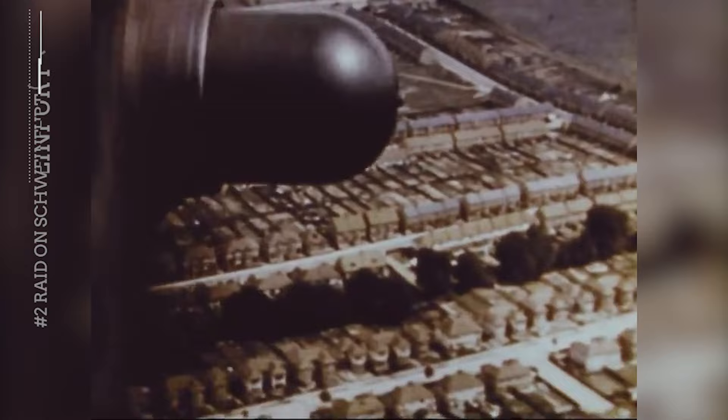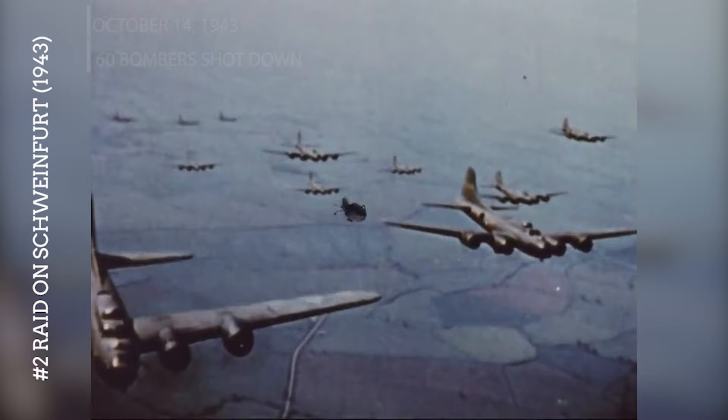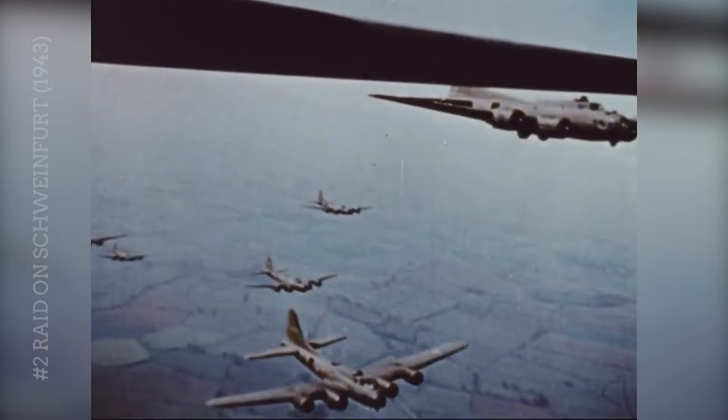Known as Black Thursday, the second raid on Schweinfurt on October 14, 1943, was a critical point in the air war over Europe. The United States Army Air Force suffered heavy losses, with 60 bombers shot down and hundreds of airmen killed or captured. This mission led to a temporary halt of daylight strategic bombing until long-range fighter escorts could be provided.